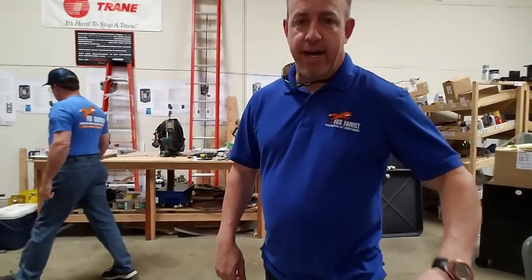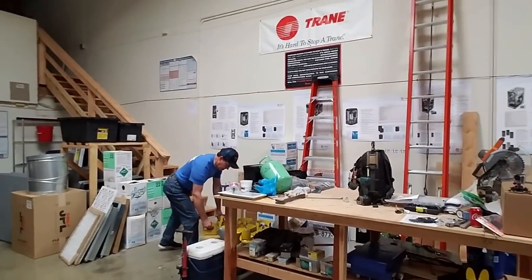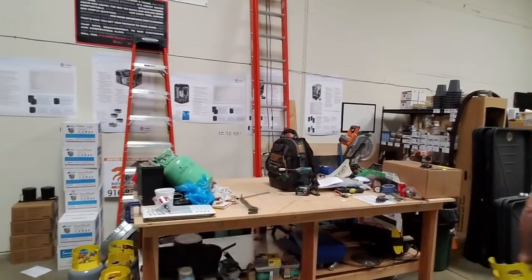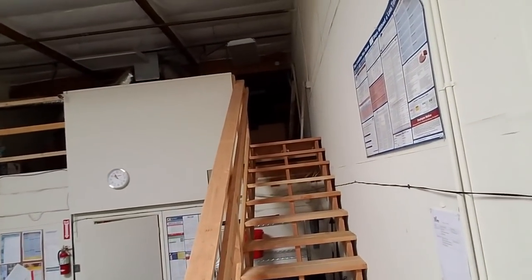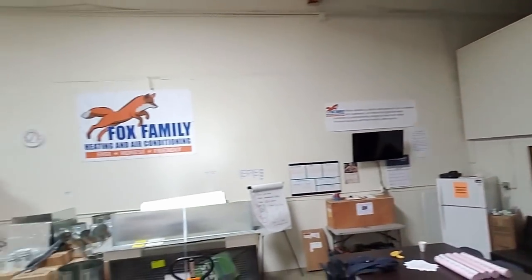Let's see what else we've got here — let me take you on a little bit of a tour. See Allen there just doing his thing. Up here I've got some storage for ductwork and just extra things going on up there.